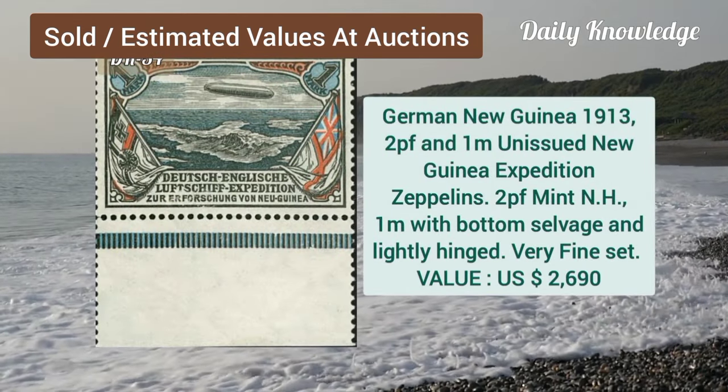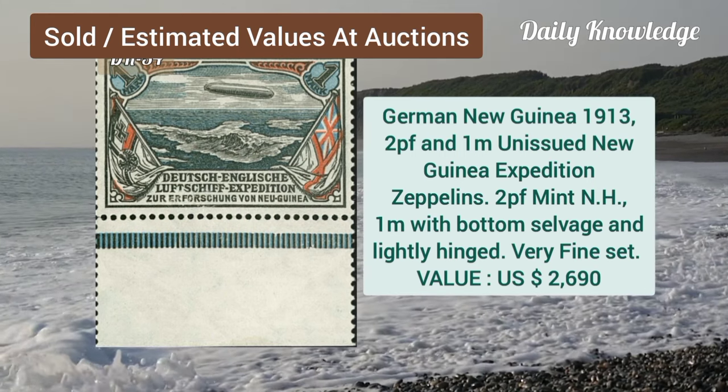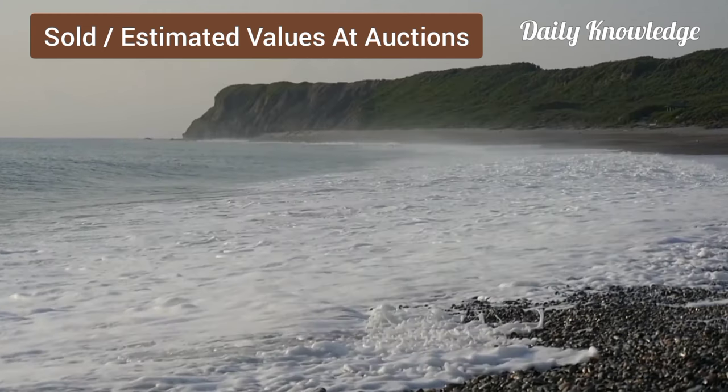Now German New Guinea, 1913, 2P and 1M, unissued new expeditions zeppelin. Argentina, 1910, half sea blue and gray blue, center inverted, it is well centered.